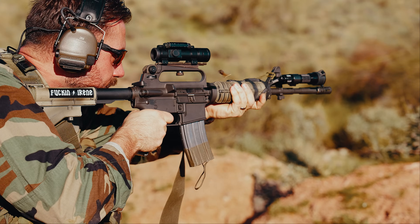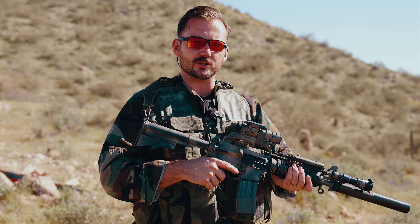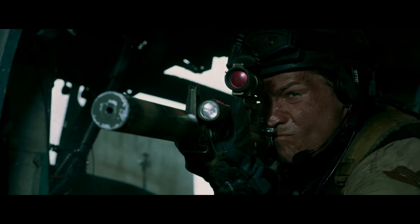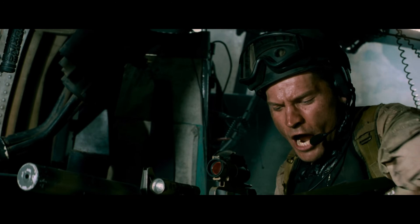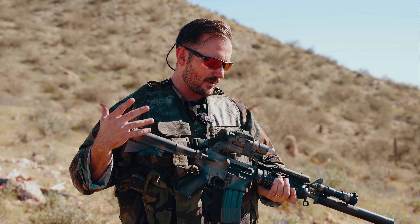Now we've gone over a number of different variants of the 723 here on the channel, but this one is going to be very special to our hearts because it's going to be more real-life accurate as opposed to movie accurate. There are certain things on here that all fit within the timeline. It may not have been 100% the correct setup, but for the most part it is very close to what they actually used based off of what we know.